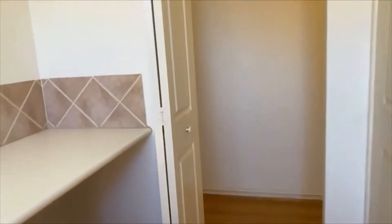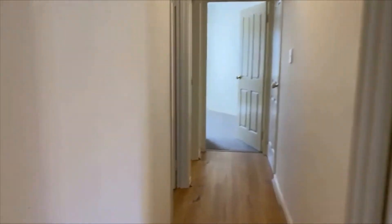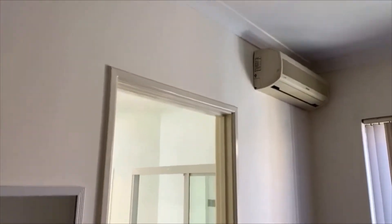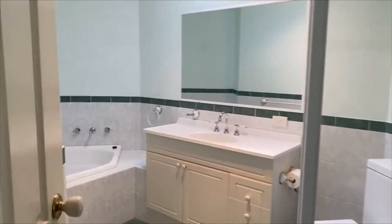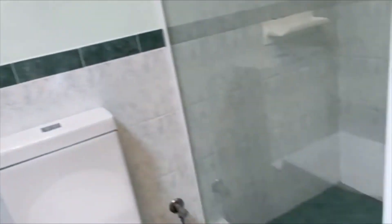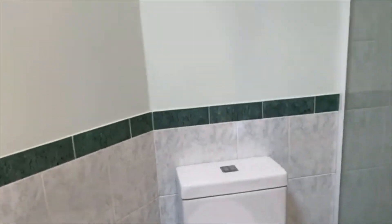Very timeless decor — very move-in ready. The main bedroom is positioned to the back of the home and has its own air conditioning system, with a nice little garden view. A very good size walk-in wardrobe with double hanging to one side. And a lovely ensuite with spa bath, heater light, skylight, shower, and the toilet has been upgraded. Very tasteful.